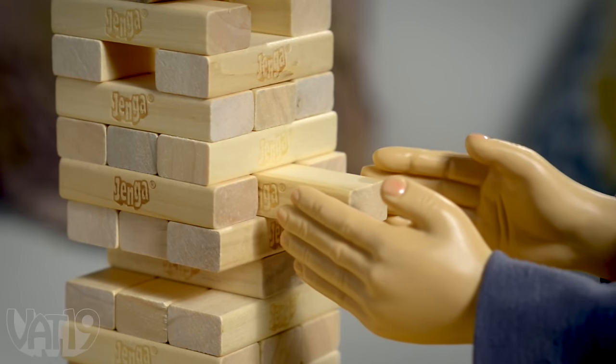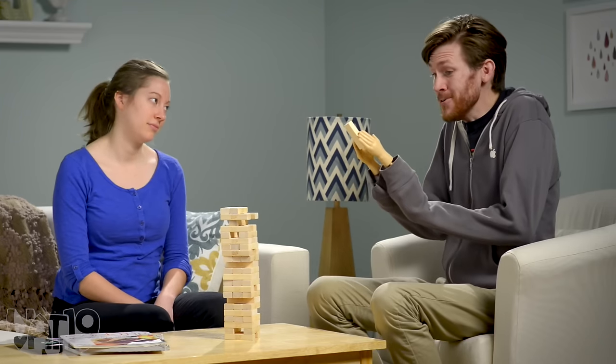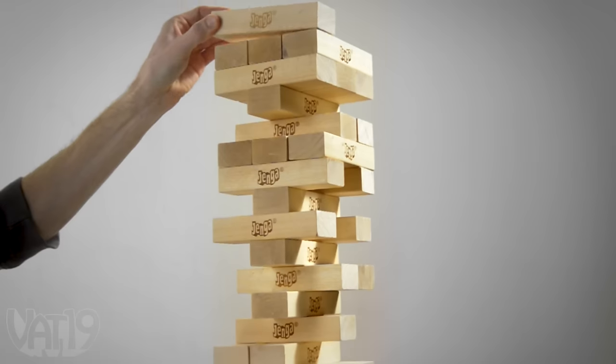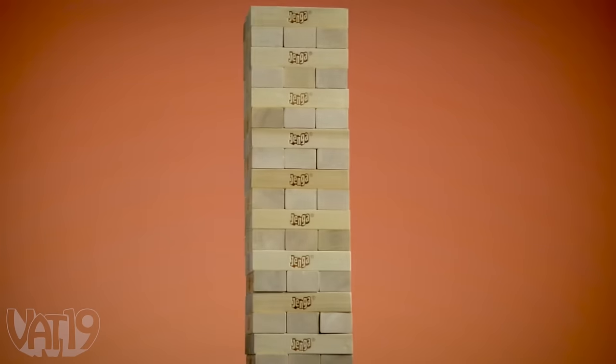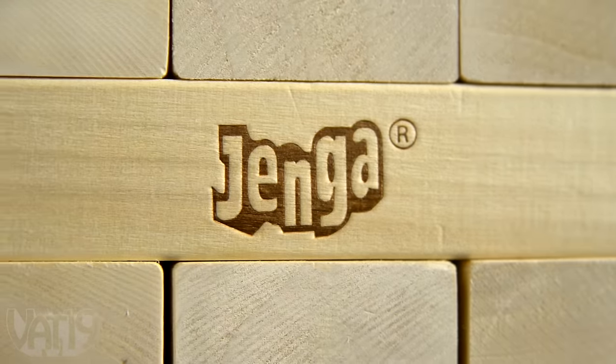Sure, you could pretend you're building big, but it just wouldn't be the same. Whoa, this Jenga's huge! Because when it comes to giant Jenga, the bigger it is, the harder it falls. Just like its little brother, giant Jenga includes 54 blocks of hardwood game pieces.